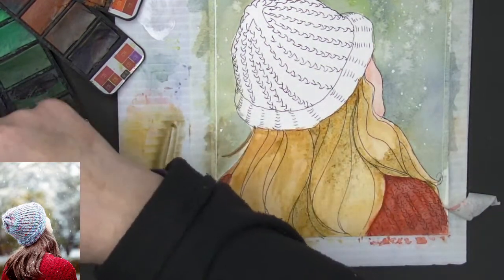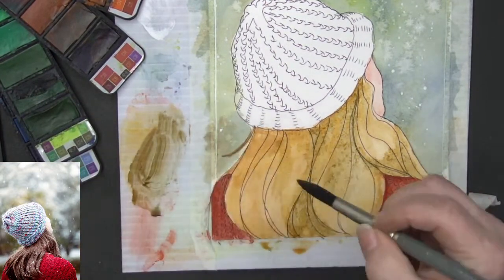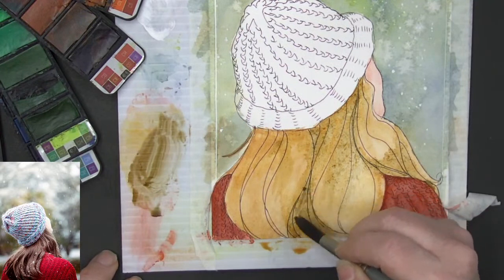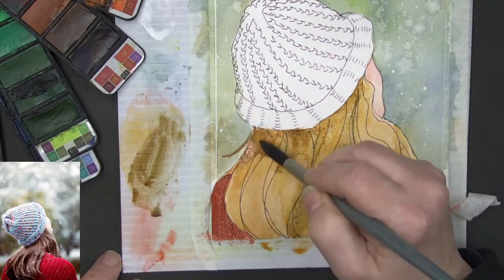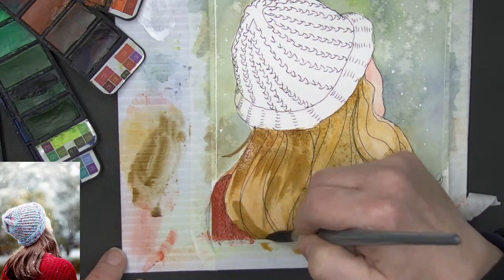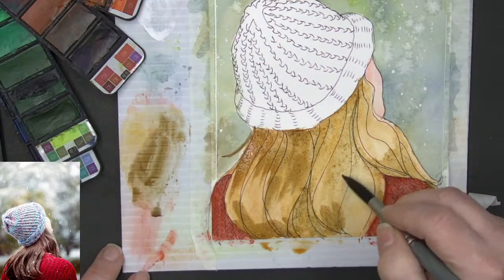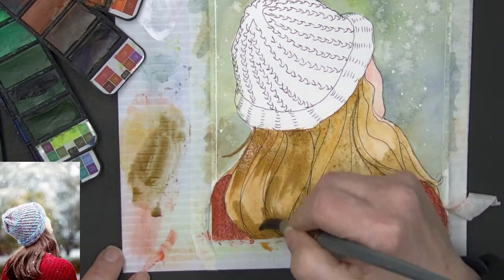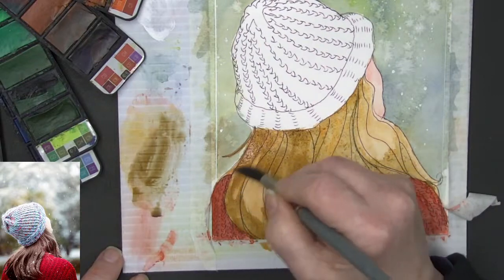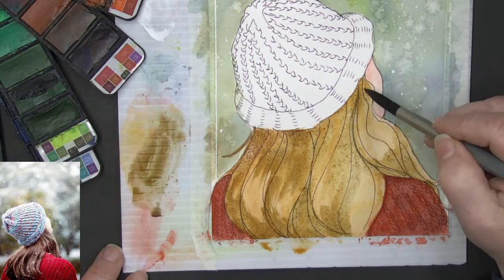I'm going to take some burnt sienna or burnt umber and just start putting some of that in — darker up here around where the hat is, maybe down here. Just start getting a little bit of detail but not much. As the paper dries out you start seeing where you can put a little bit more.